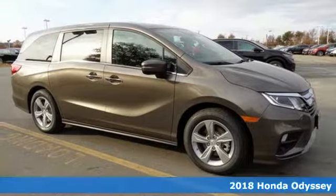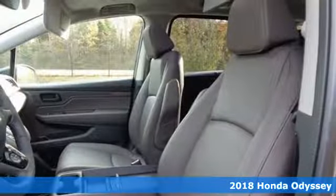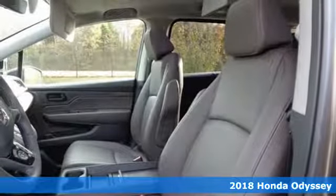Here's a 2018 Honda Odyssey. With seating for up to eight, this is the ultimate family hauler.